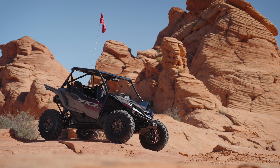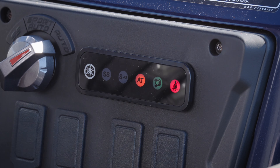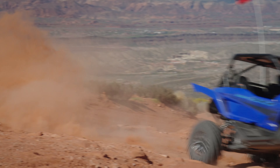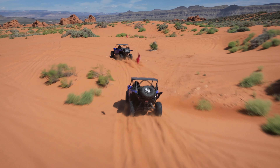For 2024, Yamaha has made one of the most significant updates to the YXZ since its release, aimed directly at making it more accessible to a wider range of riders. The biggest thing for 2024 is a six-speed with automatic function. We wanted to keep what was great about the YXZ — that direct connection — so we kept the sport shift function as one of the three modes of the automatic.